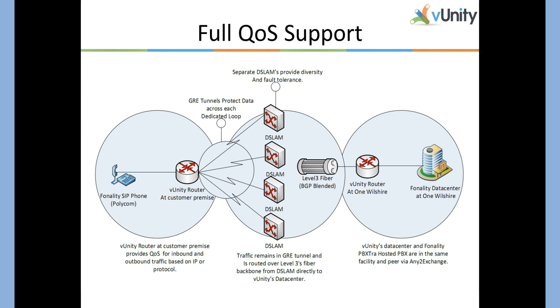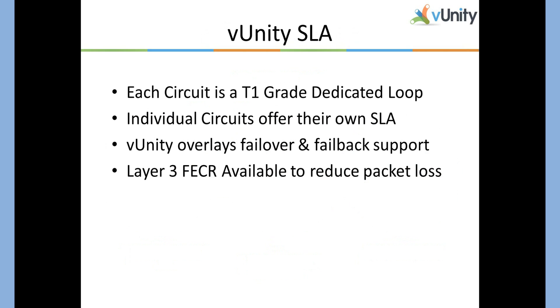VUnity also offers full QoS support. In this diagram, we see a VoIP phone communicating with a hosted PBX in the data center. Our DSLAMs are BGP blended fiber. We have a preference for Level 3, and we QoS tag the entire way. VUnity can QoS based on protocol or destination IP address. Each individual circuit has a T1-grade SLA associated with it — it's not standard DSL, it's ADSL plus 2, a dedicated loop. VUnity overlays its own failover and failback support on top of the T1-grade SLA of each circuit. We also have forward error correction — Layer 3 forward error correction can eliminate up to 2% packet loss, and it's useful for routing or over-utilization issues.